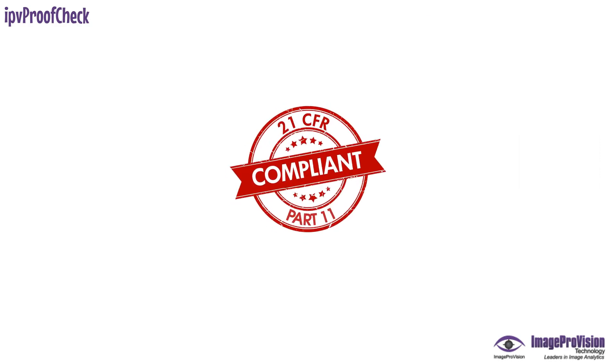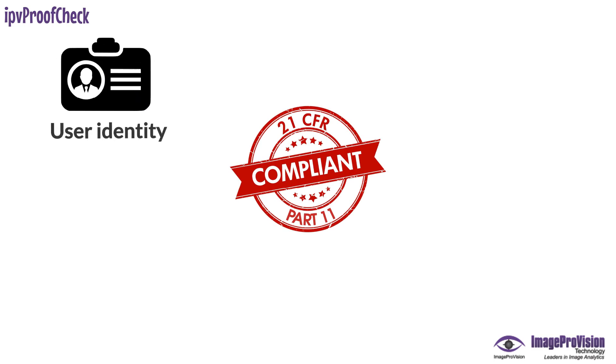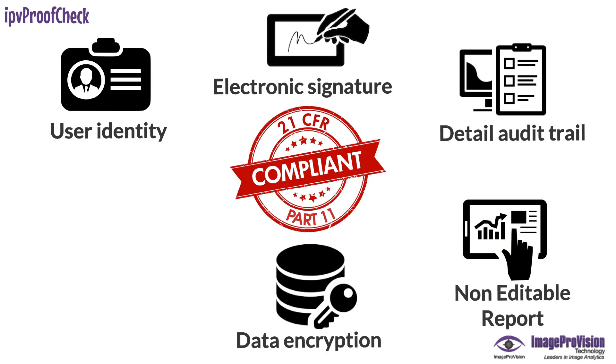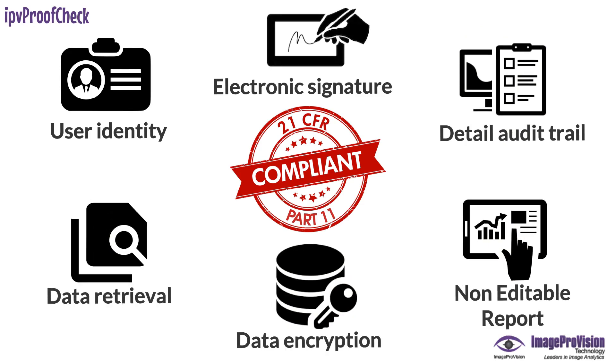IPV Proof Check is compliant with all clauses of 21 CFR Part 11 standard and offers user identity, electronic signature, detailed audit trail, non-editable report, data encryption, and data retrieval.